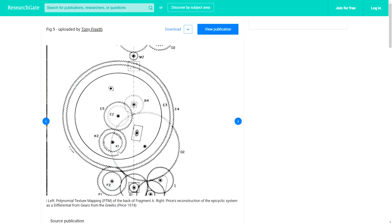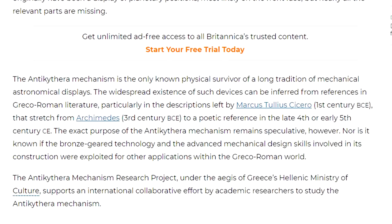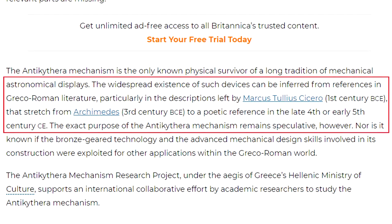Even though this is the only ancient device of its kind found with the intricate bronze interlocking gear system, there were numerous devices of this kind written about in that same time period. As Britannica states, the widespread existence of such devices can be inferred from references in Greco-Roman literature, particularly in descriptions by Marcus Tullius Cicero around the 1st century BCE, stretching from Archimedes around the 3rd century BCE to a poetic reference in the late 4th or early 5th century CE.